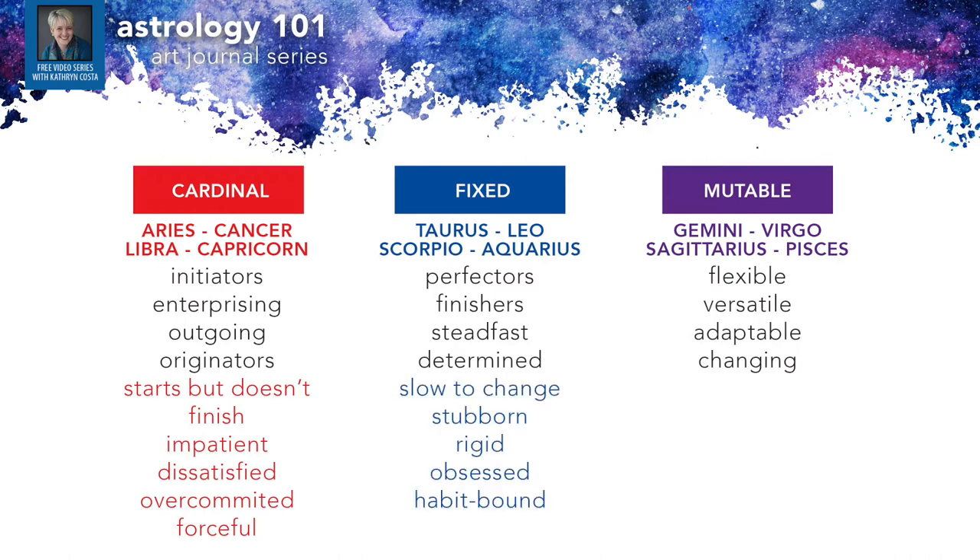Fixed signs are the perfectors and finishers — steadfast and determined to see things through. But where they get hung up is being slow to change, stubborn, rigid, maybe even obsessed, getting caught in habits and the way they've always done things. Mutable signs, as mentioned, are very flexible, versatile, and adaptable. What they need to be careful of is being scattered, unfocused, or inconsistent. They tend to be the worriers — they get restless and can be indecisive.